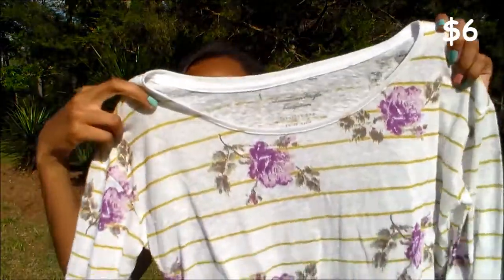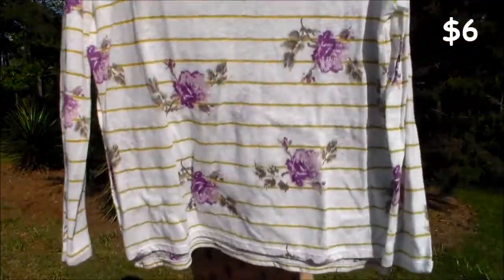Then I got this sweater — and you may be like, it's summer, why'd you get a sweater? But it was on sale or clearance and it's really thin, so it looks like this.